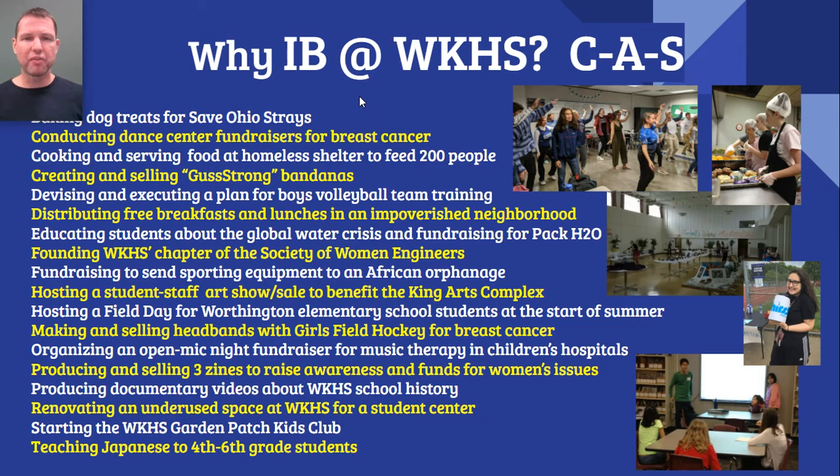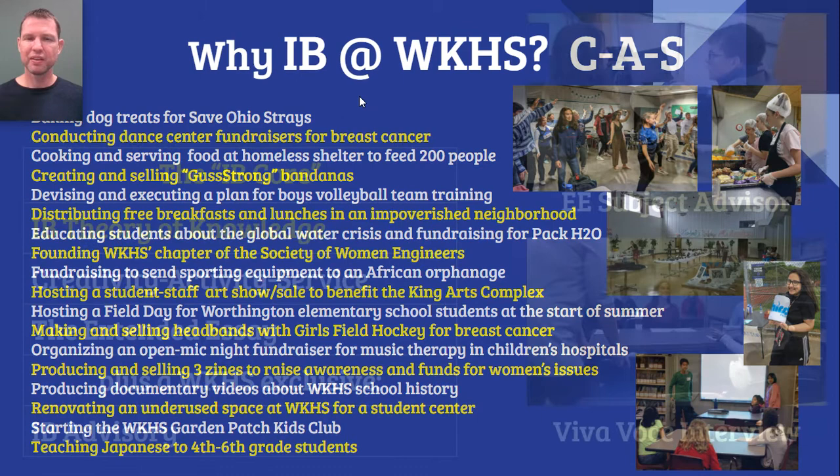The culminating activity of Creativity, Activity, Service is a major project, which we call the Wolf Project, in which students conceive of a project that involves creativity, activity, or service. They then recruit others to help them and lead others in the fulfillment of that project. You can pause the video here and take a look at some examples of Wolf Projects that our students have fulfilled over the years we've been offering the IB Diploma Program.